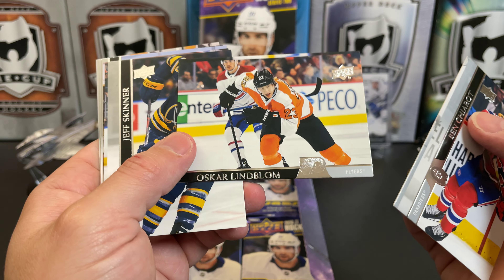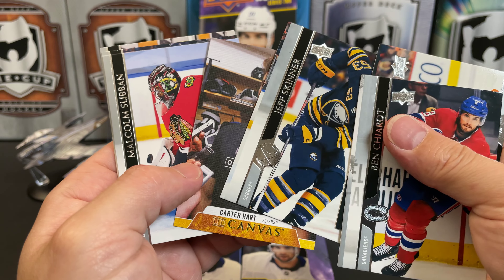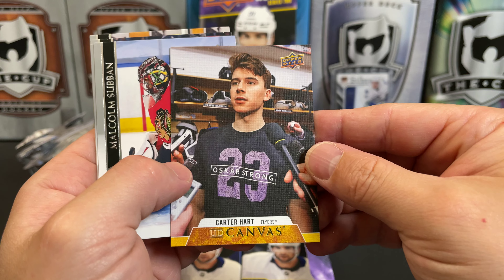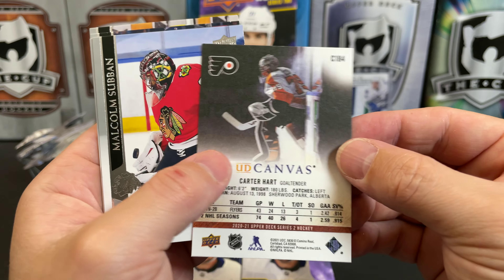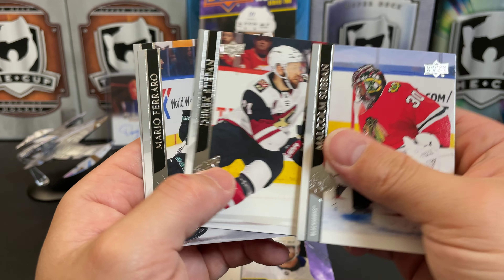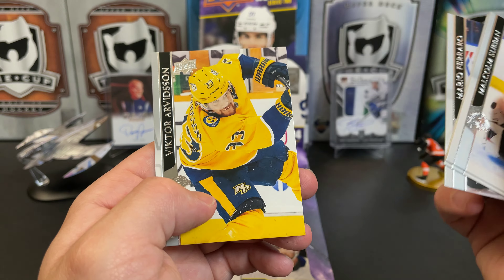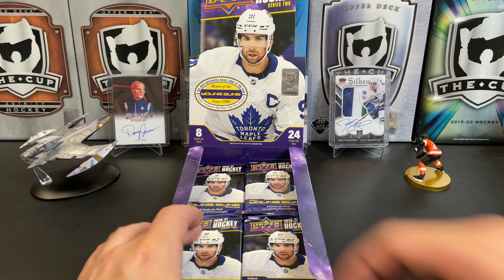Ben Chiarot, a brutally cut Oscar Lindblom, Jeff Skinner, and we've got Carter Hart. That's a really cool picture on the back there — canvas cards are really pretty good for that. Malcolm Subban, Derek Stepan, Mario Ferraro, and Victor Arvidsson. Seems like all the miscut cards are before the inserts.